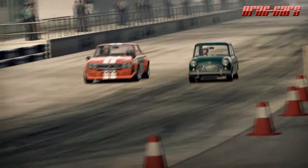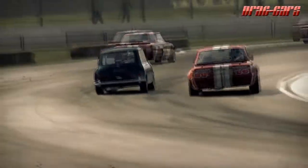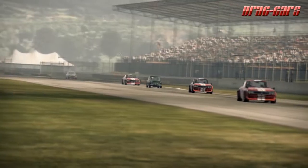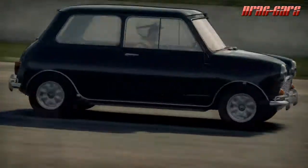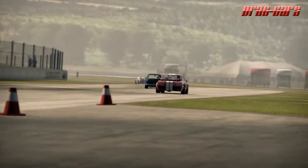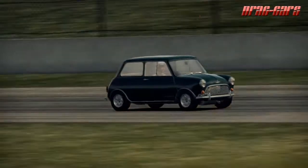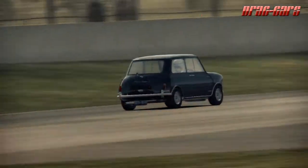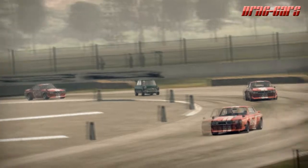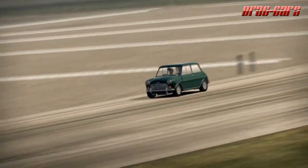Sales of the Mini Cooper were as follows: 64,000 Mark 1 Coopers with 997cc or 998cc engines; 19,000 Mark 1 Cooper S's with 970cc, 1071cc, or 1275cc engines; 16,000 Mark 2 Coopers with 998cc engines; 6,300 Mark 2 Cooper S's with 1,275cc engines. There were no Mark 3 Coopers, and just 1,570 Mark 3 Cooper S's had been sold.